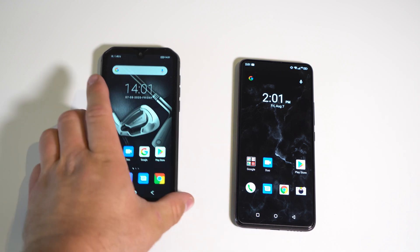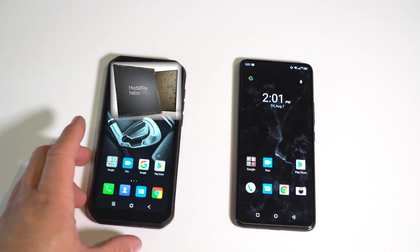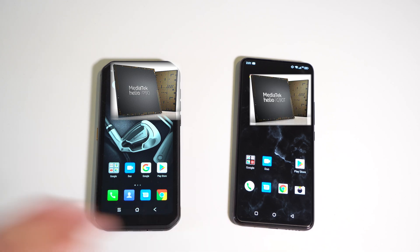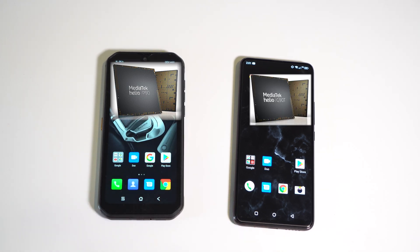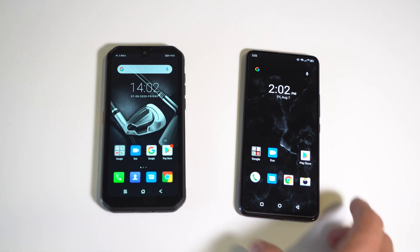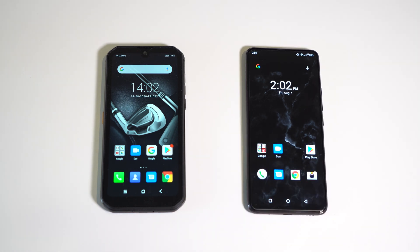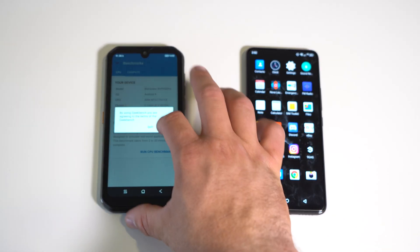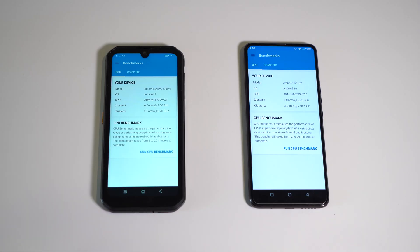What's similar about these two phones is their chipset. The Blackview has the Helio P90 and the Yumi DG S5 Pro has the Helio G90. I always wondered what's the difference — are they the same, just different naming? I've used both of these phones thoroughly and they both perform identically, or nearly identical. We're gonna do a Geekbench score to see exactly how similar they are spec-wise.